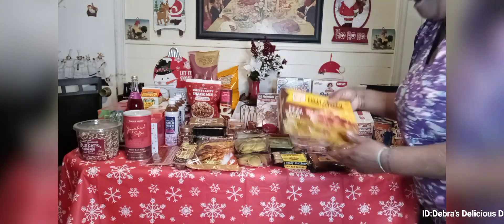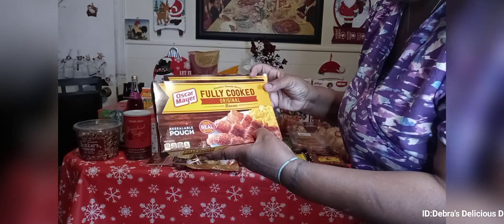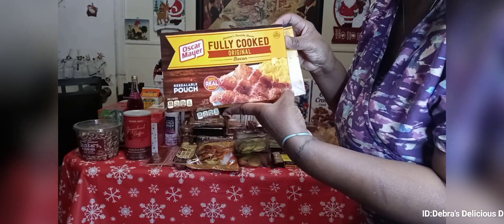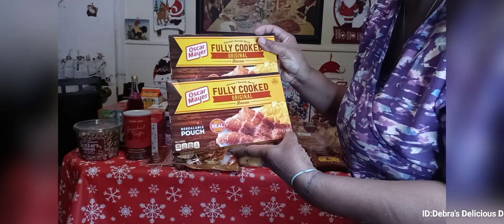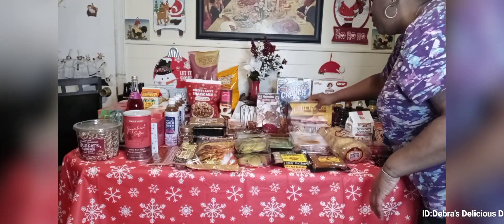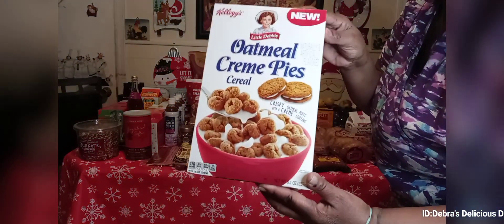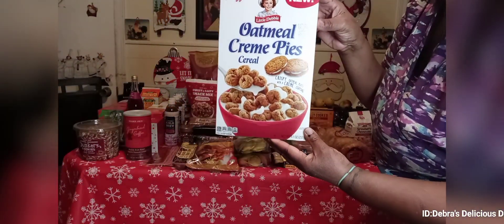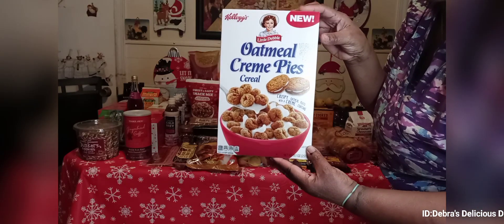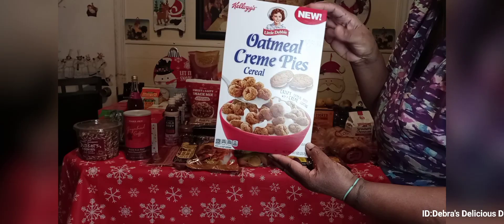Then we have the fully cooked Oscar Mayer bacon — I think there are nine to eleven strips in here. This is a good go-to for mornings when I'm trying to cook breakfast and I don't feel like standing over the stove. These are new from Little Debbie's — they're called Oatmeal Cream Pie cereal, based on the little cream pie cakes, and this was on sale for $2.99.